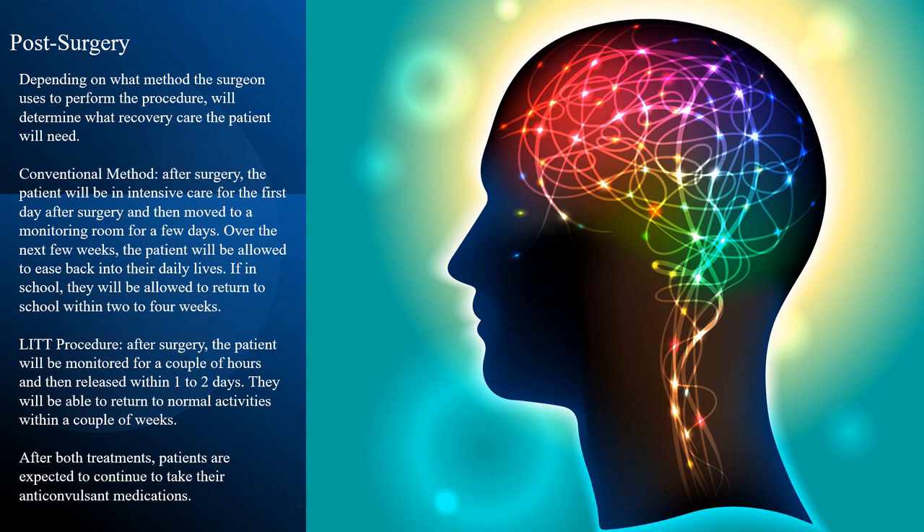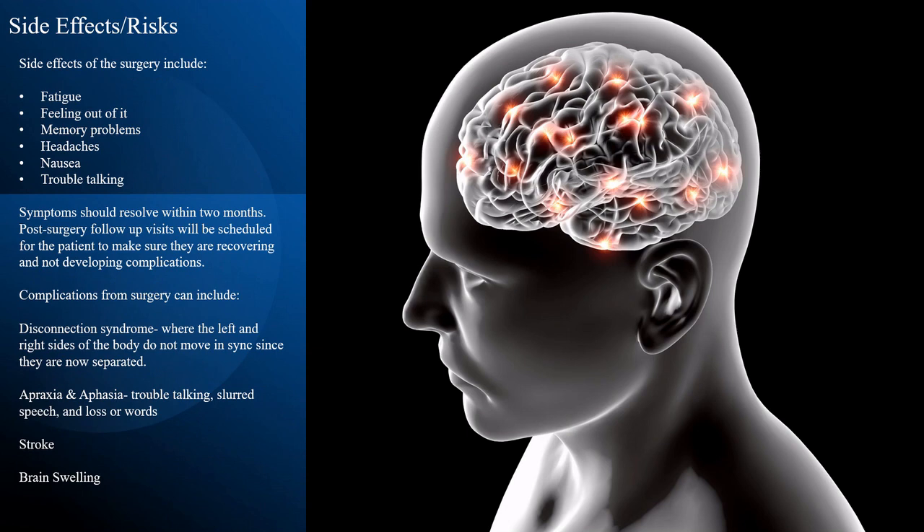After both treatments, patients are expected to continue to take their anticonvulsant medications. Side effects of the surgery include fatigue, feeling out of it, memory problems, headaches, nausea, and trouble talking. Symptoms should resolve within two months. Post-surgery follow-up visits will be scheduled for the patient to make sure they are recovering and not developing complications.